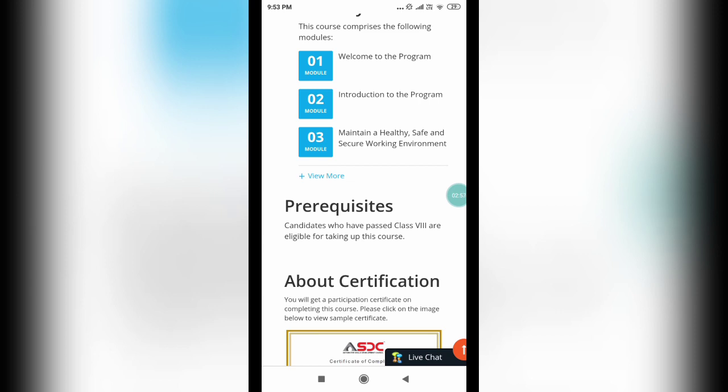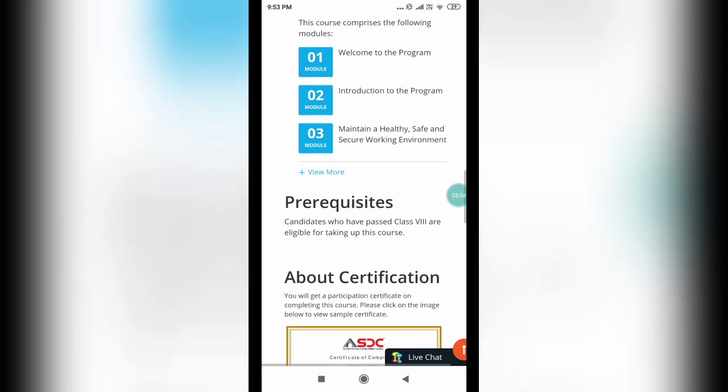I will provide the link to the TCS ION course page in the description. You need to click that and you will be taken to the course page. You can see the certificate being signed by the CEO of ASDC — it is a verified certificate stating that the certificate of completion is hereby awarded to your name for successfully completing the course of Auto Service Technician Two Wheelers.